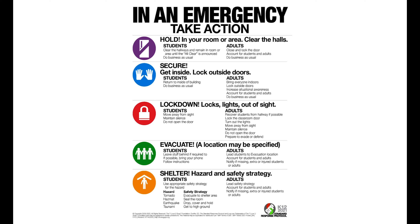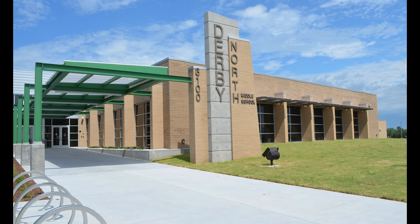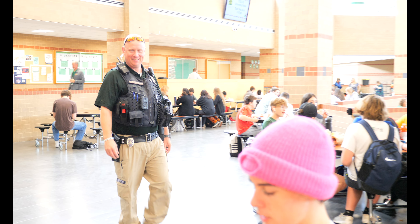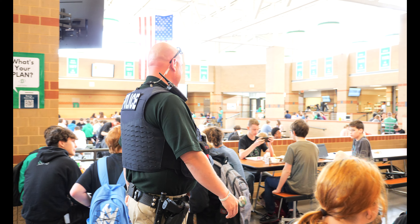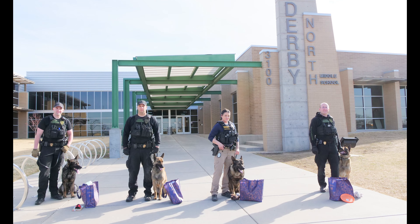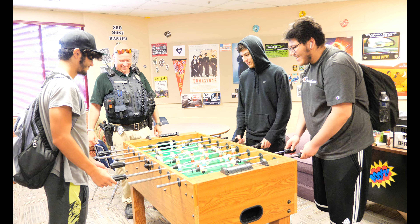Derby Public Schools also has many safety features in our schools such as storm shelters, intruder locks, secure access entry points, and a great partnership with local law enforcement. Derby Public Schools works with the Derby Police Department to provide school resource officers at both our middle schools and at Derby High School. SROs work with schools to offer additional safety and security, enforcement of state laws and city ordinances, along with mentoring and building relationships with students.